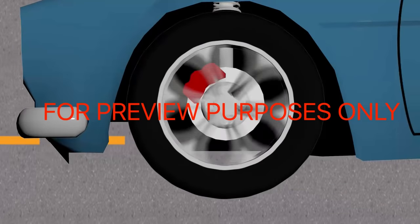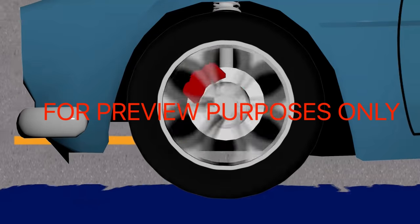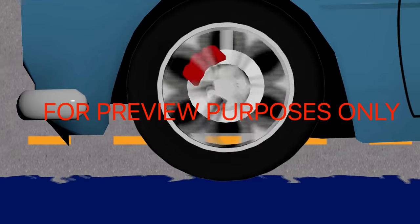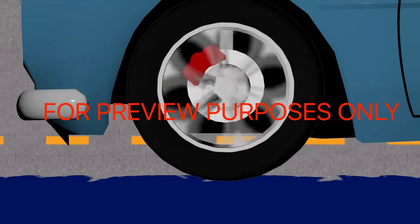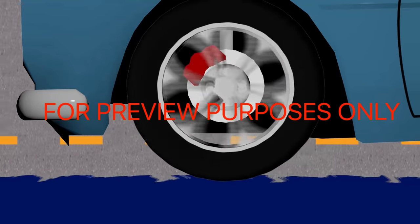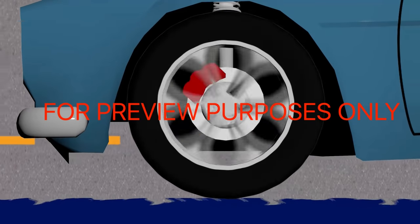Another zero-friction road problem is hydroplaning. This happens when there's too much water on the pavement — the grooves in your tires can't handle it and the rubber loses contact with the road. If you begin to hydroplane, do not use the brakes. Instead, ease your foot off the gas. As you slow down, your wheels will reconnect with the road and you'll regain control.